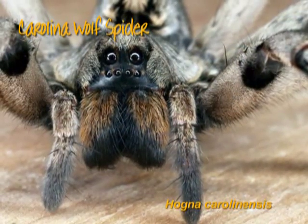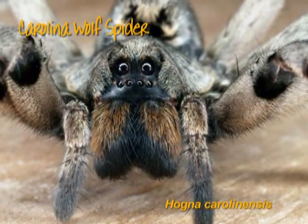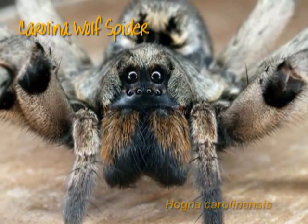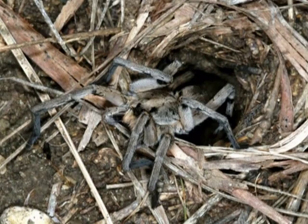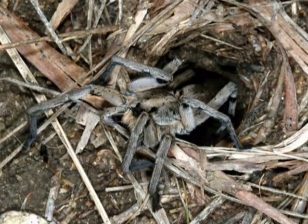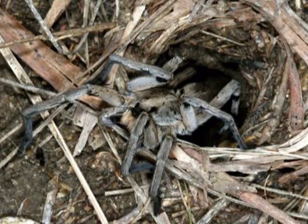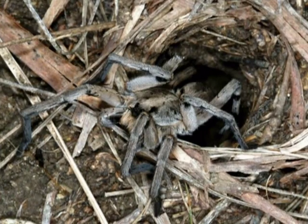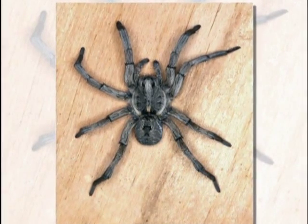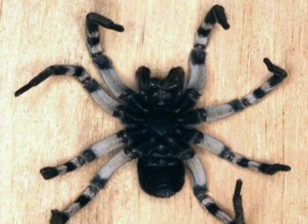Many people are frightened by the larger species of wolf spiders because they are thought to be dangerous. They do have large eyes and conspicuous fangs, but they are not considered to be poisonous. Wolf spiders prowl about for large insects such as field crickets, where they may just hang around at the entrance to their lairs, just waiting for that inattentive, juicy cricket to come too near. The Carolina wolf spider can easily be identified by its color pattern, especially on its underside with its jet black body and bands on its legs.